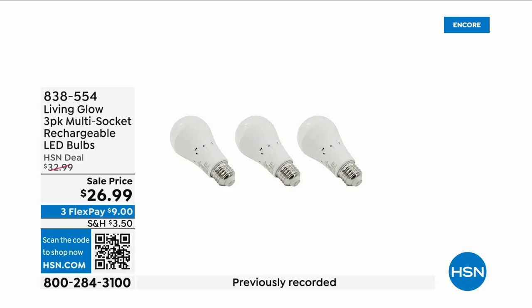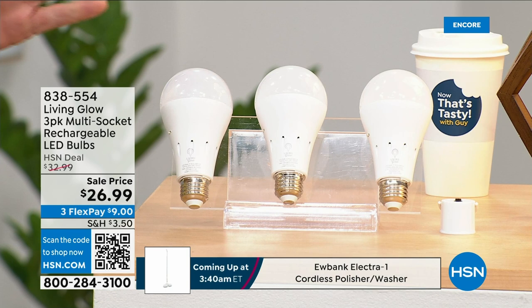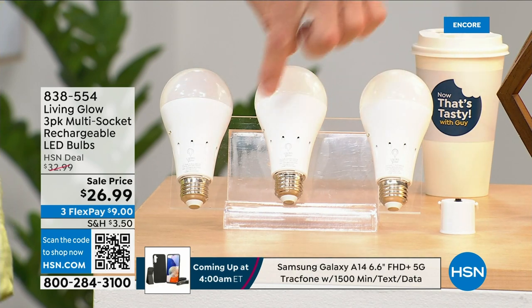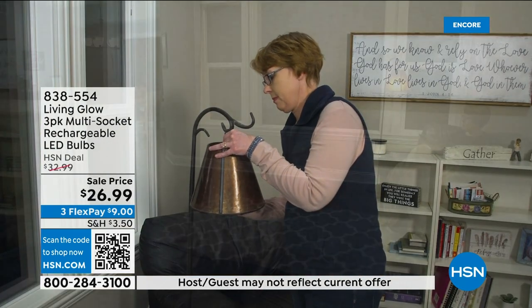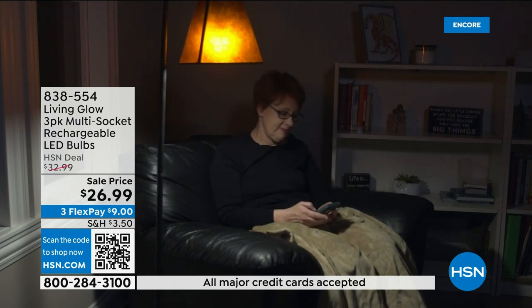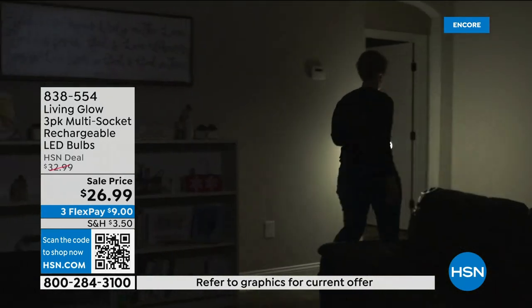These are the most brilliant light bulbs on the planet — literally and figuratively. Each bulb is rated to last up to 45 years because they're LED, but they have a trick: each one has a rechargeable battery inside. When your power goes out in an emergency — storm, hurricane, whatever — the battery kicks on automatically. You can also remove the bulb, put on the power cap, and now you've got a lantern.